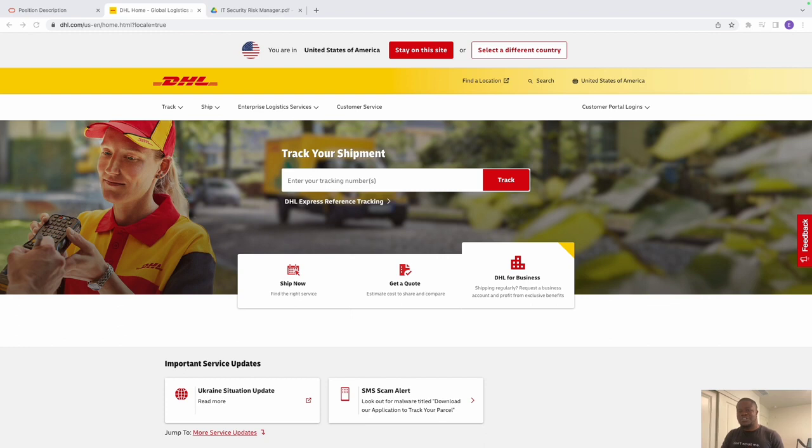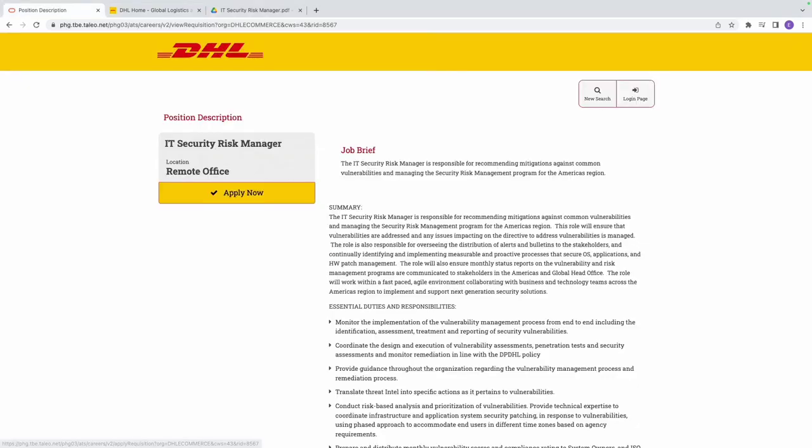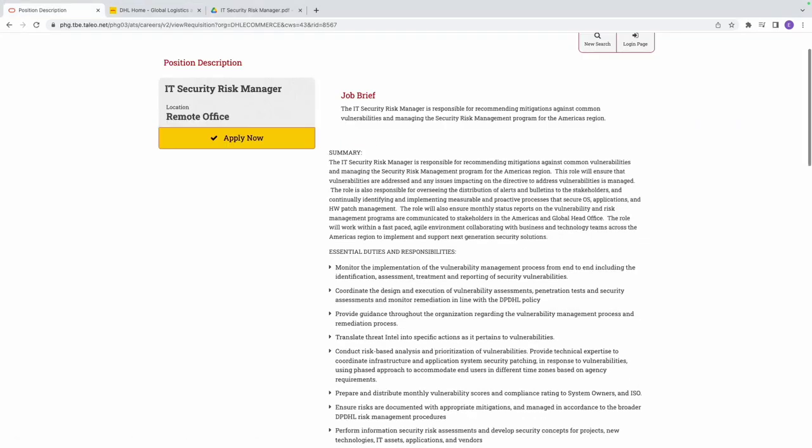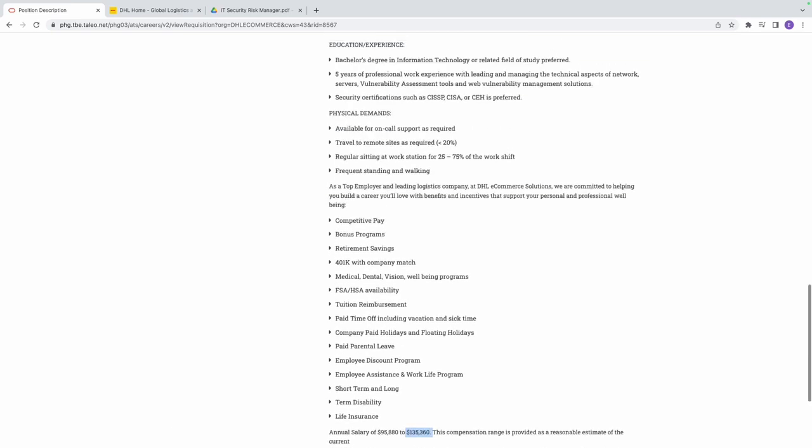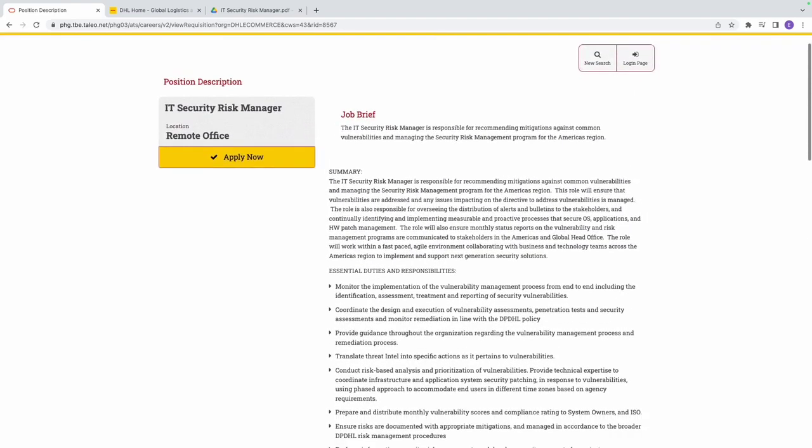Let's dive straight into it. This is the job right here — IT Security Risk Manager — and this job pays from $95,000 to $135,000 a year. Let's quickly take a look at the summary and review the job description.